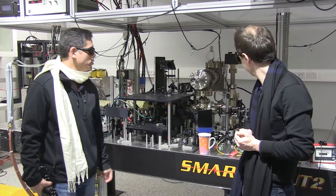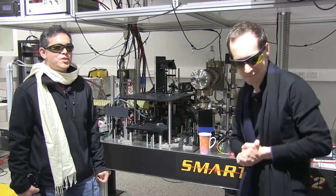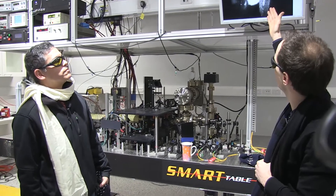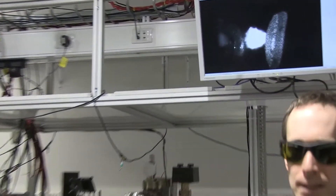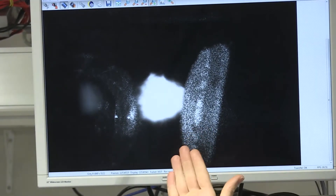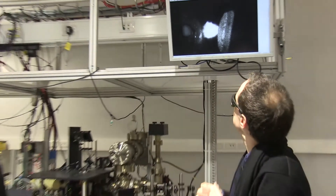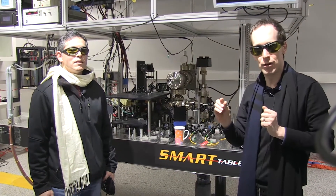Once you cool the atoms down, you get them to a temperature on the order of a millionth of a degree above absolute zero — that's very, very cold. We can show you some atoms at this temperature, or actually at the laser cooling temperature, around 100 millionths of a degree above absolute zero. It looks like a white blob, because that's not just one atom — that's around a billion atoms, in a cloud that's about half a centimeter across.